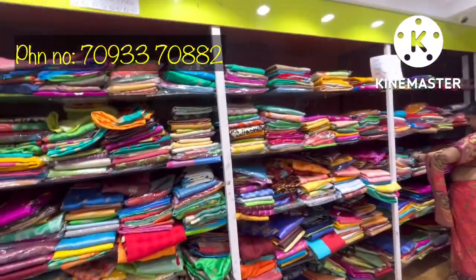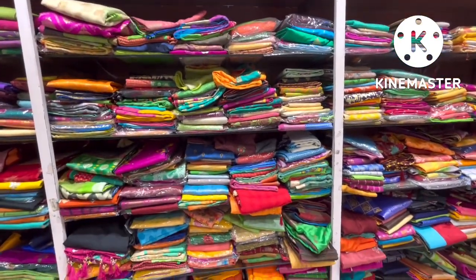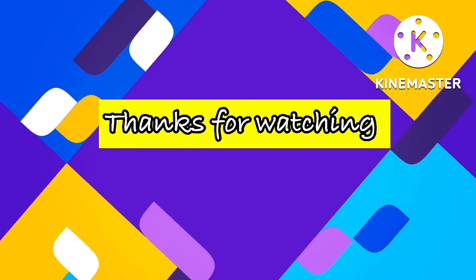This is my video for today. If you liked this video, please like, comment, and share with your friends and family.